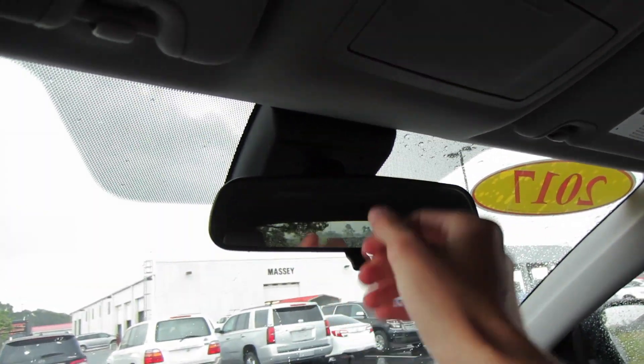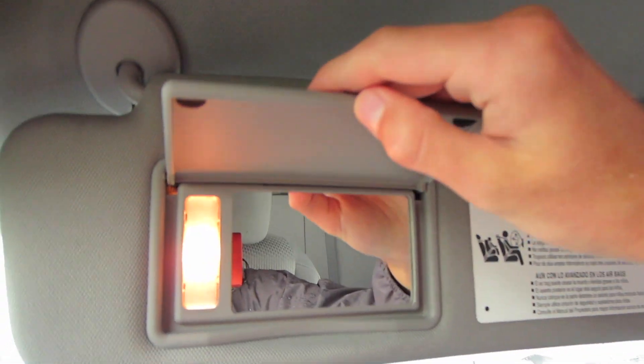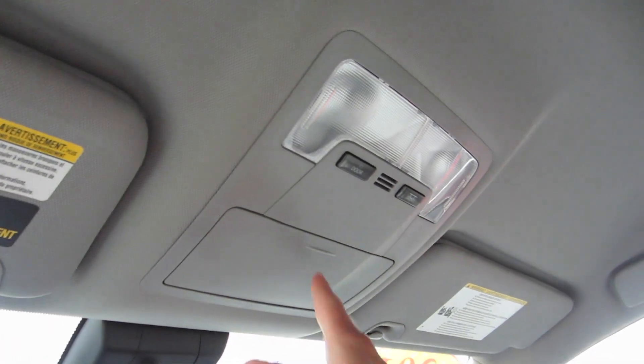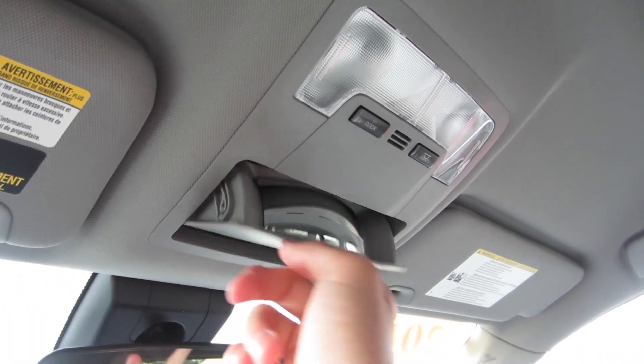Up top we have our manually dimming rearview mirror and vanity lights on your sun visor that does slide. Some dome lights as well as some sunglass storage and your conversation mirror.